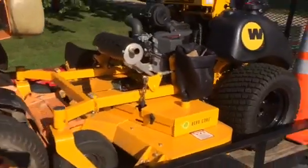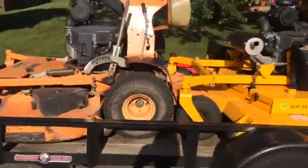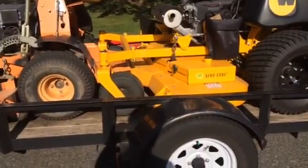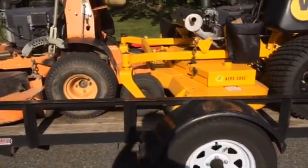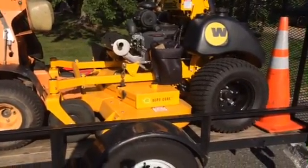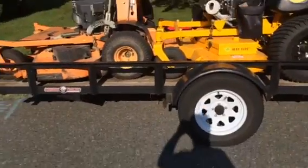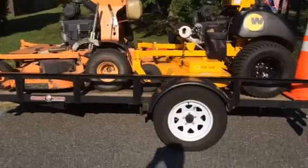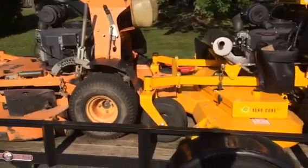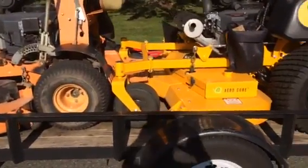Look at the frame — this is just a really heavy-duty machine. I like standers; I do not like zero turns. Standers are the way to go — they are more efficient, they're easier to get on and off. Look, this is a 12-foot trailer and I could fit two 61-inch mowers on here. I couldn't fit two 61-inch zero turns on this trailer.